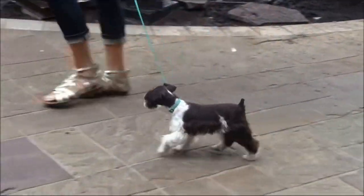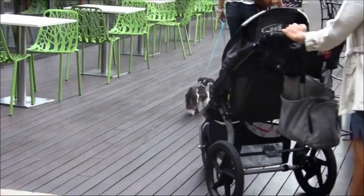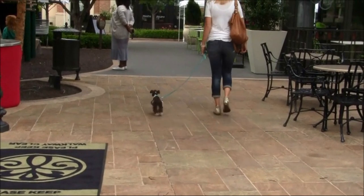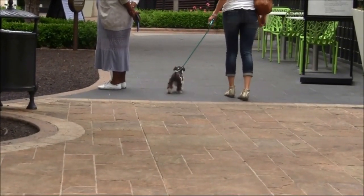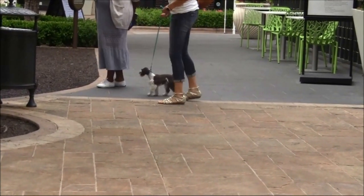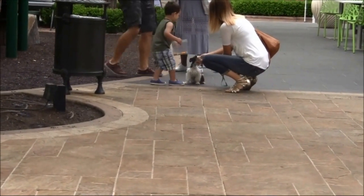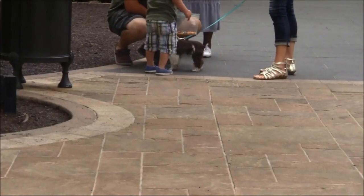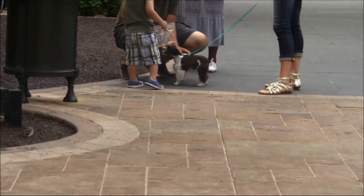He's very outgoing and curious about his surroundings. You'll see him getting to meet new people, strollers, and things — he's not fazed by those at all. He's been around lots of children, and throughout the video you'll see him play with the children in his training homes. He does really awesome in a social environment. He is such a beautiful boy and gets lots of attention. He is a liver and white parti with two beautiful blue eyes, so he is definitely a head-turner when he goes out on walks.